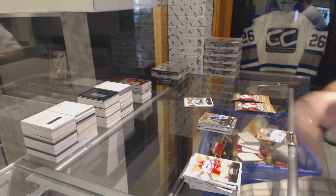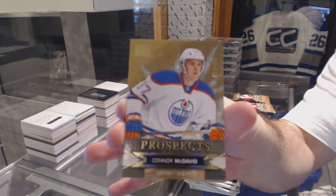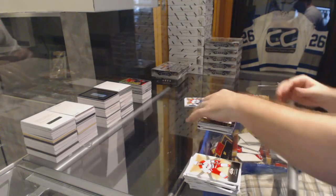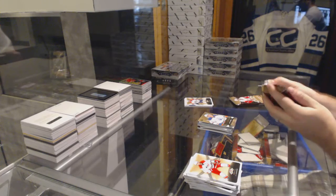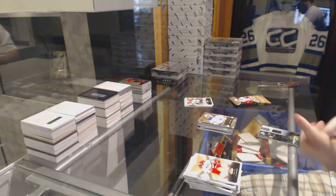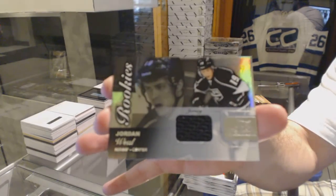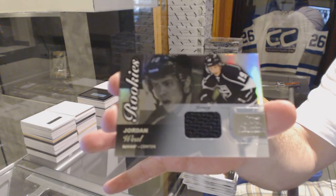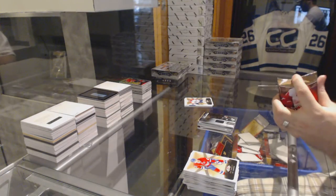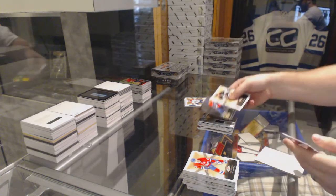We've got a rookie, the $4.99 Skybox Premium for the Oilers, Connor McDavid. We have a Rookie Flair Showcase jersey for the LA Kings, Jordan Wheel. And Jordan Eberle Showcase.